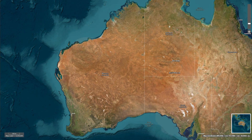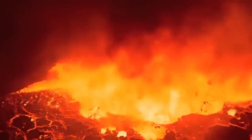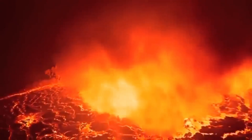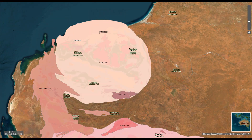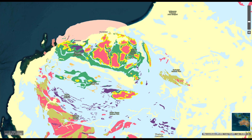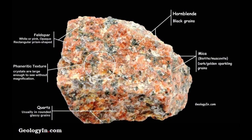The Pilbara Craton formed as a result of successive geological processes of volcanism, sedimentation and tectonic activity that led to the accretion and stabilisation of ancient continental crust. Development of the craton involved several cycles of magmatism and metamorphism, which created its highly stable and ancient nature. The major rock type is Archean granite-greenstone terrain, formed of ancient volcanic rocks known as greenstones and granitic intrusive rocks. Granite provided the craton with a stable, buoyant continental crust by solidifying as dense magma cooled below the earth's surface during the Archean Eon.